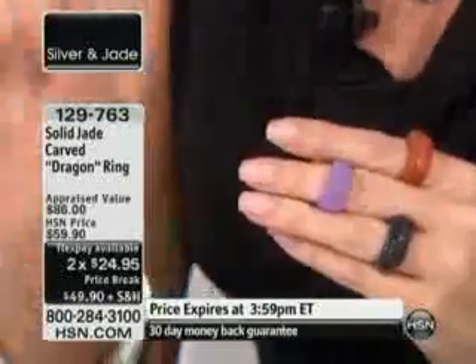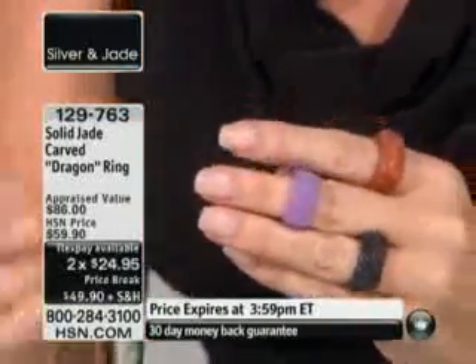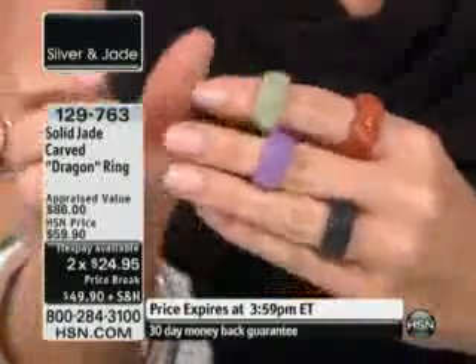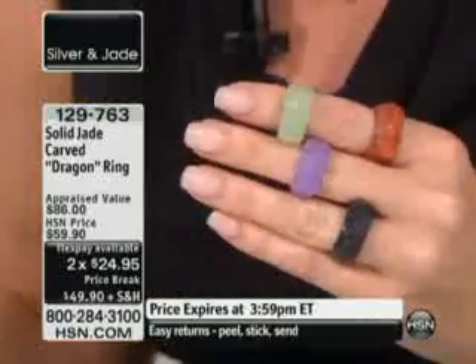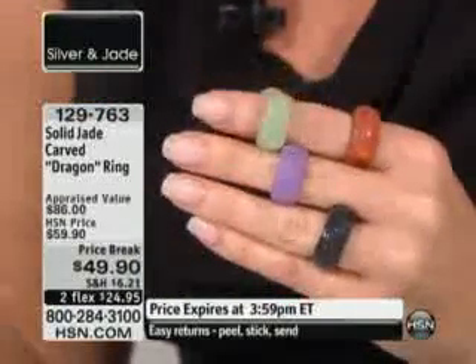First off, it's here. You have been asking and asking for a carved dragon band ring. We have it, and not only for the first time ever brand new are we able to offer it to you for this hour — it's a this-hour-only price.